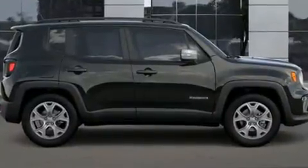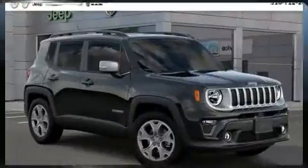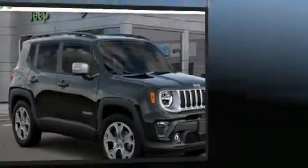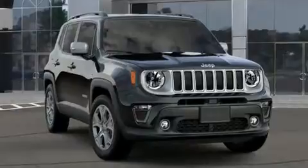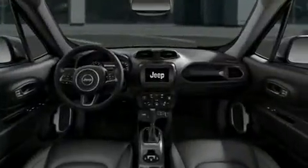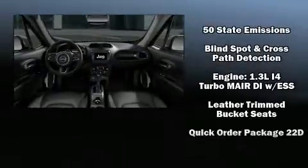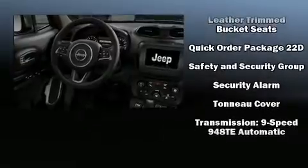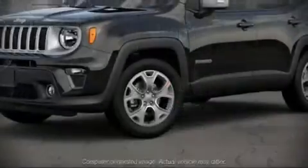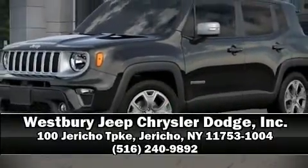Jeep ensures the safety and security of its passengers with equipment such as dual front impact airbags, head curtain airbags, traction control, anti-whiplash front head restraints, a security system, and four-wheel disc brakes with ABS. Electronic stability control stands out as a technologically savvy innovation, keeping you better connected to the road.